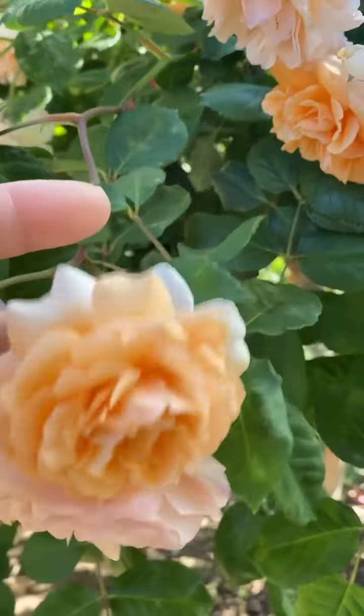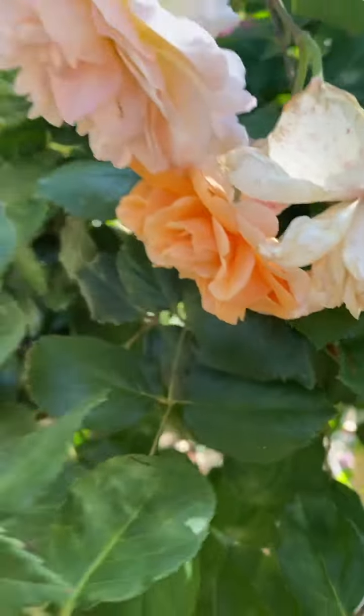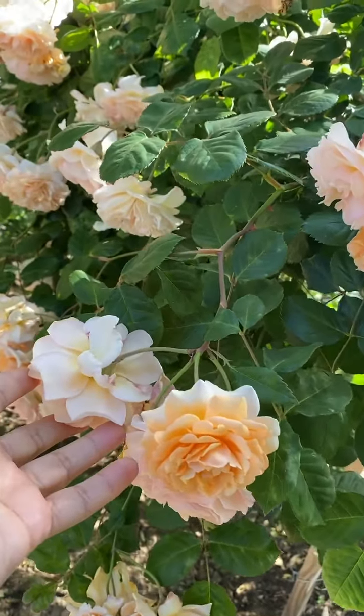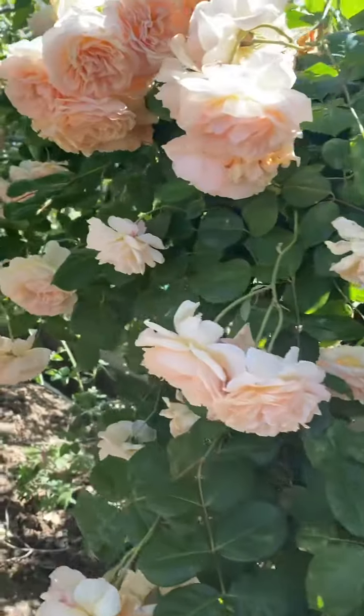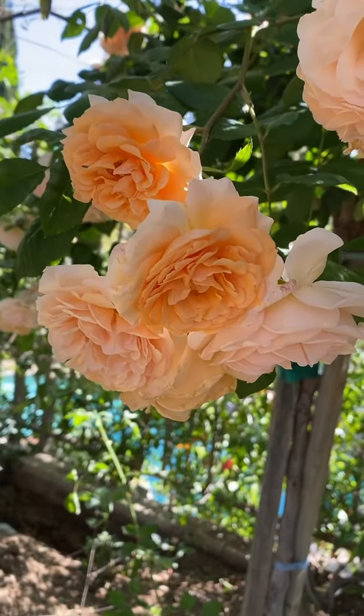Let's get in closer. Beautiful doubled-petaled rose. Fragrant like tea — you can smell it from a few feet away. I like the color; it's a buff color. You get some apricots, some soft pinks, some yellows. Absolutely jaw-droppingly beautiful.